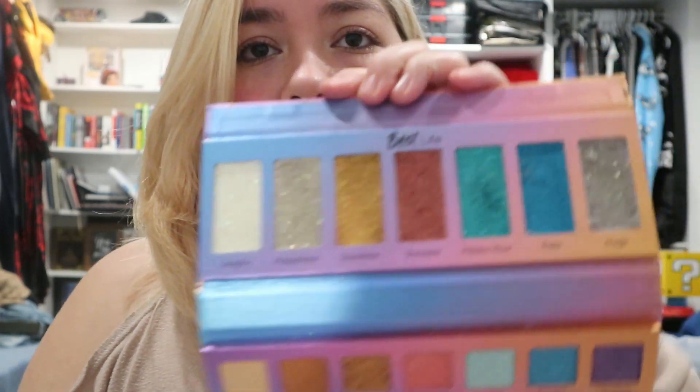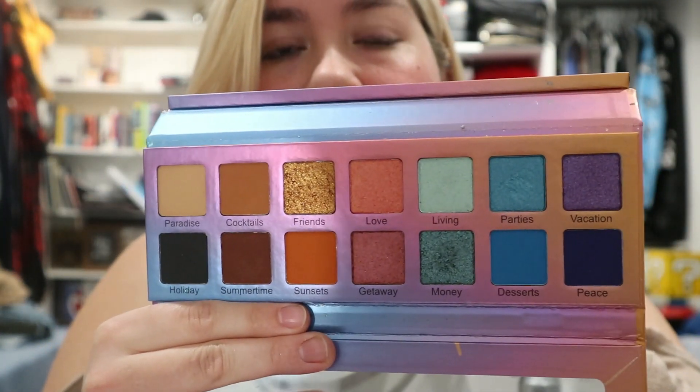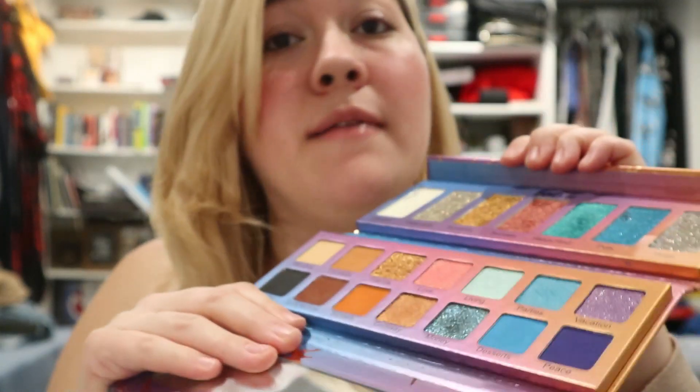The Violet Voss Best Life Eyeshadow Palette is so pretty — it has glitter shades on top and neutrals below. I am not throwing this out. It's a gorgeous palette and I love it. Whenever I'm going somewhere and want neutral shades but also bright glitter options, I bring this with me. It's a really cool palette — it's staying.